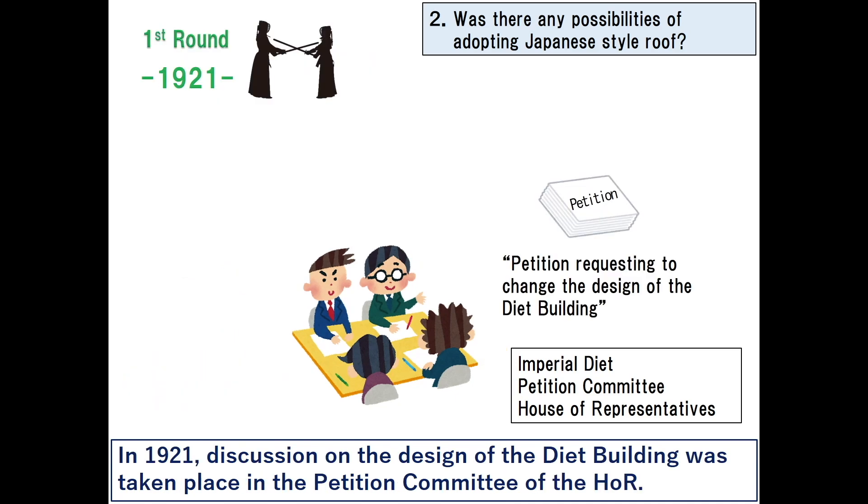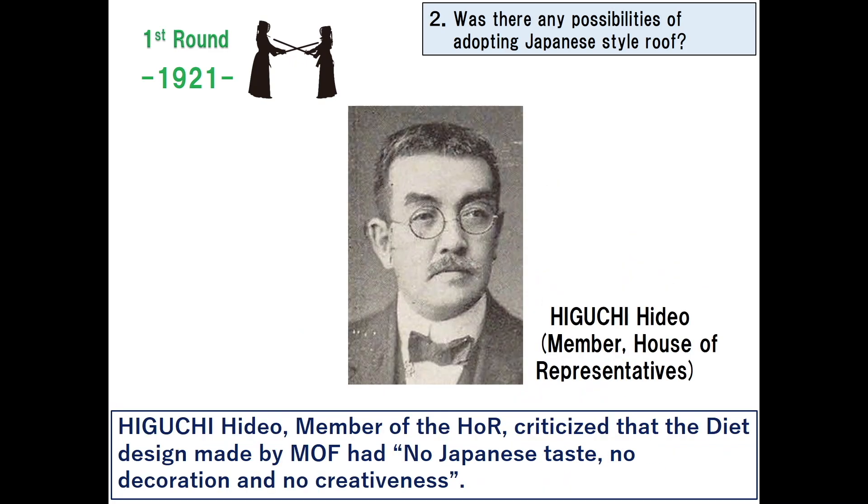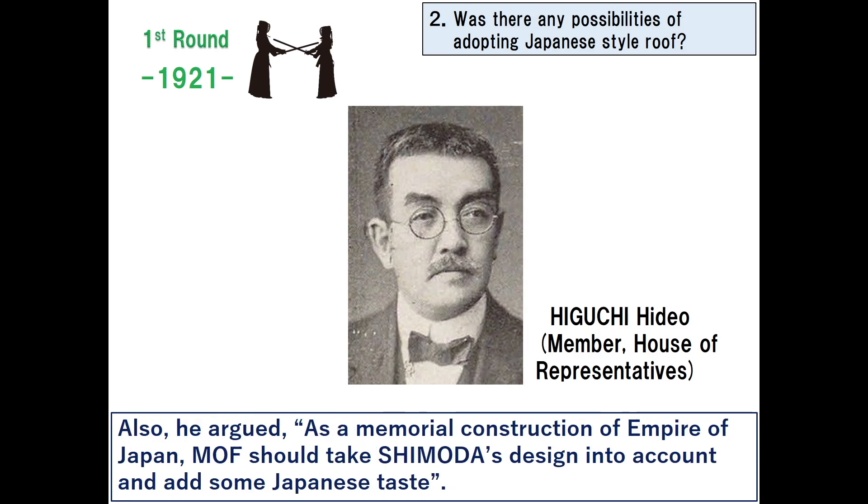In 1921, discussion on the design of the diet building took place in the petition committee of the House of Representatives. Higuchi Hideo, a member of the House of Representatives, criticized that the diet design made by the Ministry of Finance had no Japanese taste, no decoration, and no creativeness. He argued that as a memorial construction of the empire of Japan, the Ministry of Finance should take Shimoda's design into account and add some Japanese taste.